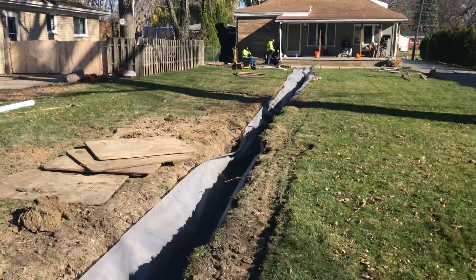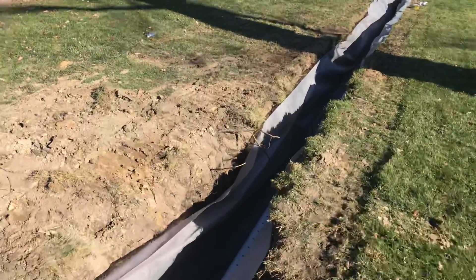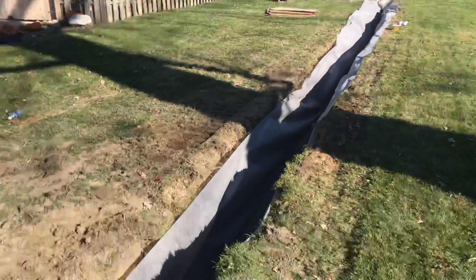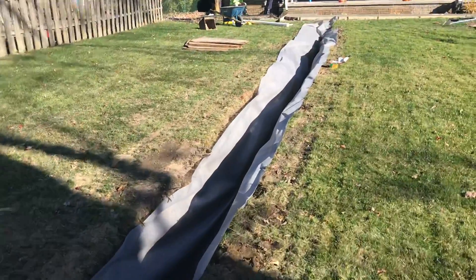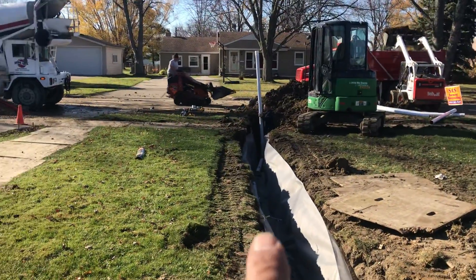We trenched and we're going to haul away all the dirt. We put this geofabric on the side so when we fill this with stone, water will naturally flow inside of our pipe. And then we're going to put in a catch basin down there.